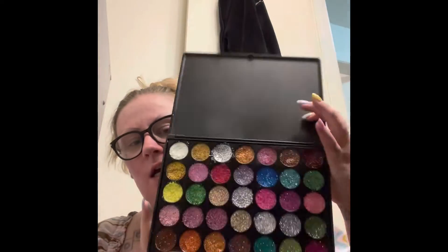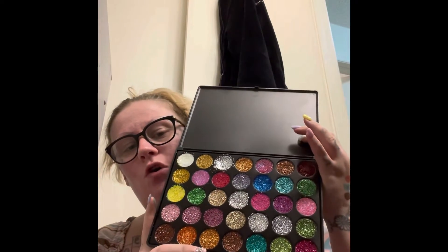This one is from Makeup by Alia — this is a small business and I've been buying from her for the past couple years. She has basically everything. This is the glitter palette that I bought from her last year and it is so gorgeous.